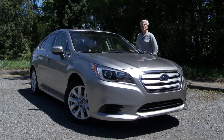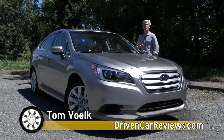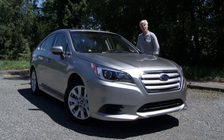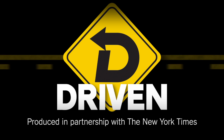That's my opinion of the 2015 Subaru Legacy. If you want to see these videos a couple weeks, maybe even a couple months earlier, go to the New York Times where I'm a contributor — they always post there first. That's Driven, I'm Tom Voelk.